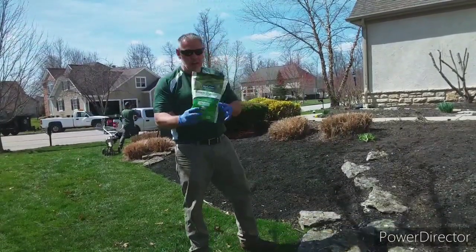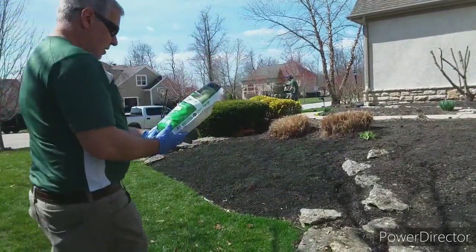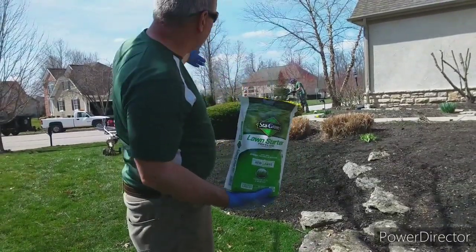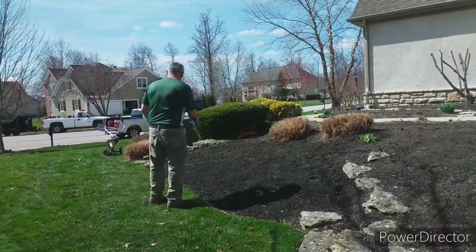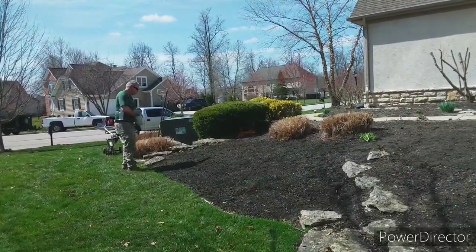All right guys, next thing we're doing is Stay Green starter fertilizer. I got a little three pound bag — I'm gonna basically put as much as I can on here and Justin will put some more over there. I can already see the comments: 'You're not supposed to do it that way, that's not the way you're supposed to do it.' Let's come back in three weeks and let's see if the grass is growing — that's all I'm saying.